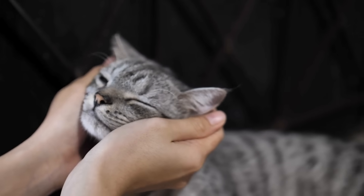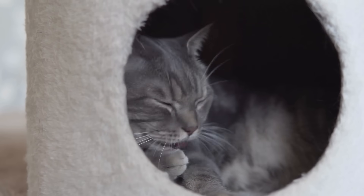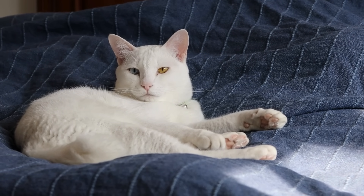So consider those tiny pee droplets your cat's quirky compliment. They're so comfy with you, they want the whole house to be their second litter box. It may reek to us, but to them, it's the sweet smell of home.